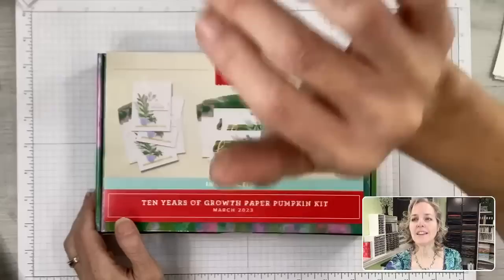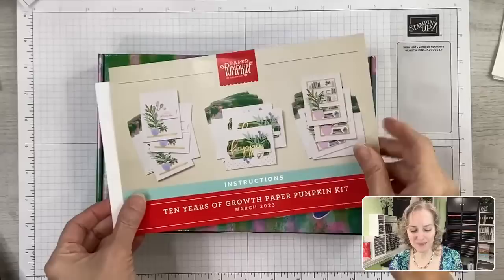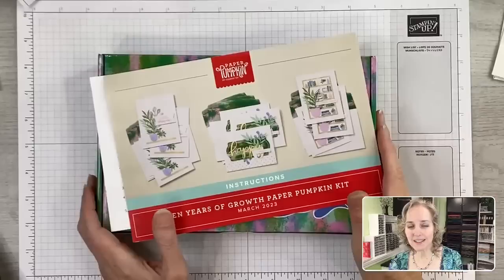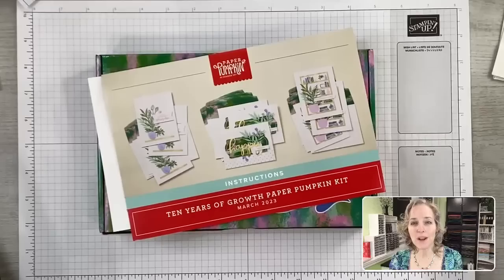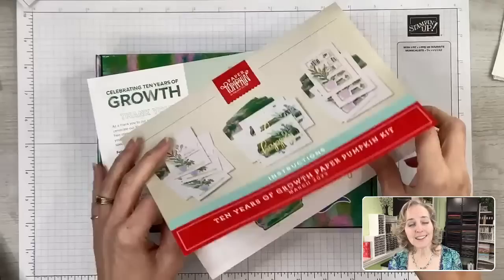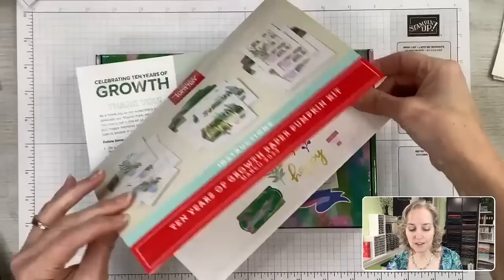Okay, so this is the kit — the '10 Years of Growth' Paper Pumpkin Kit. These kits are awesome. They come to my mailbox monthly. If I ever want to take a month off, I can suspend. I can cancel for a period of time and come back when I want. It's a very controllable subscription — you don't have to commit to a certain number of months. You can try it out for just one month, and it comes with visual instruction sheets showing you how to put together the intended projects.